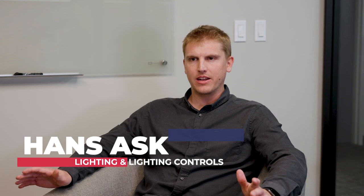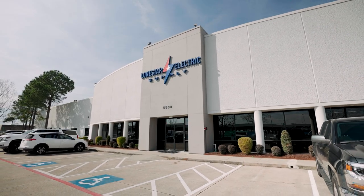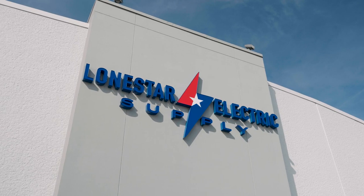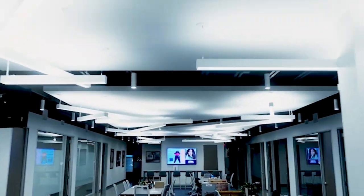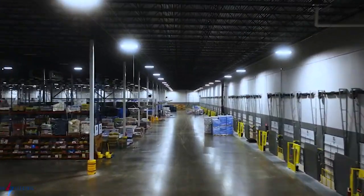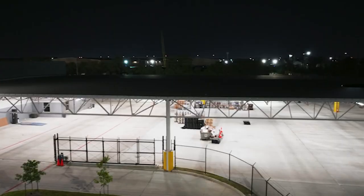My name is Hans Osk. I work here at Lone Star Electric Supply as the lead applications engineer for our lighting and lighting controls department. We work with electrical contractors and general contractors to create code compliant solutions in regards to lighting and lighting controls, specifically whether that's off the shelf or items that we need to procure specific to the project application.